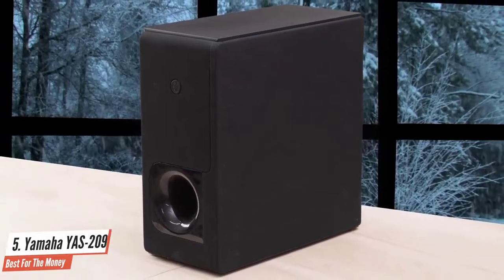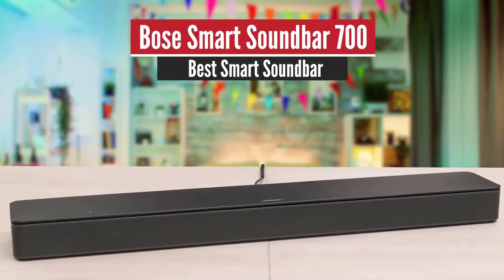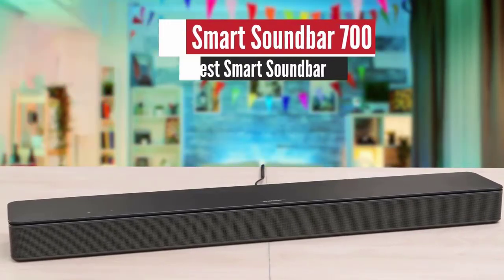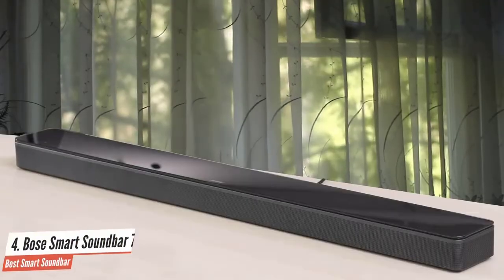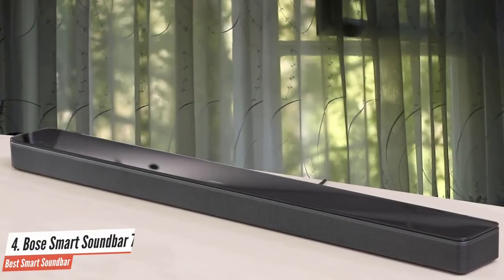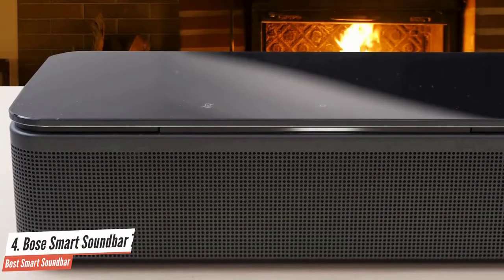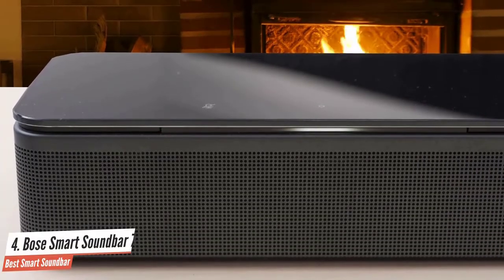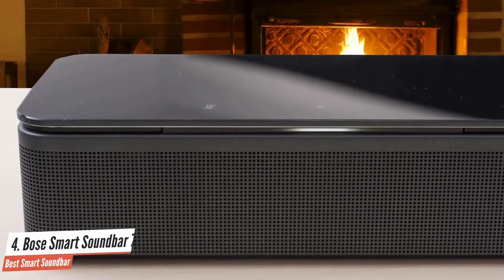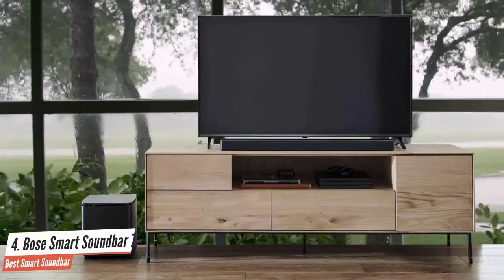Number four: Bose Smart Soundbar 700 — best smart soundbar. This one looks pretty cool, sounds amazing, has tons of smart features, and provides a great soundstage. The price is right as well, and I don't think anyone doubts Bose by now. Let's take a closer look at it.